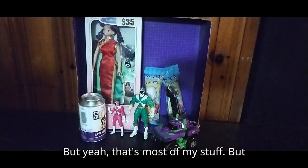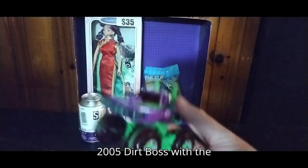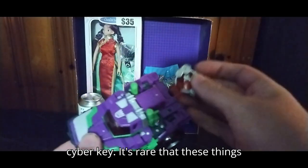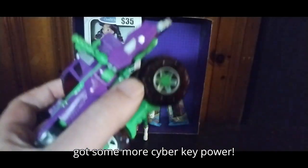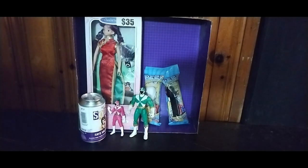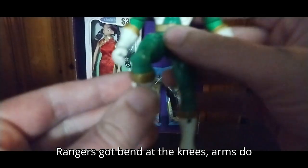Here I got a Transformer Cybertron 2005 Dirt Boss with the cyber key — it's rare that these things come with cyber keys. This is my second cyber key for this type of figure, so I got some more cyber key power.